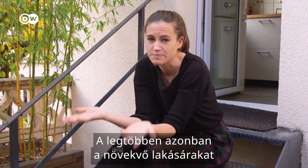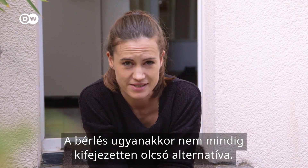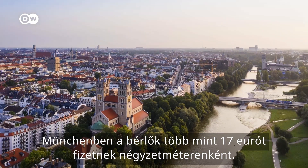But most people cite spiralling house prices and hefty deposits as the main hurdle to owning their own home. That being said, renting isn't always a particularly cheap alternative. In Munich, renters are shelling out around 17 euros per square metre.